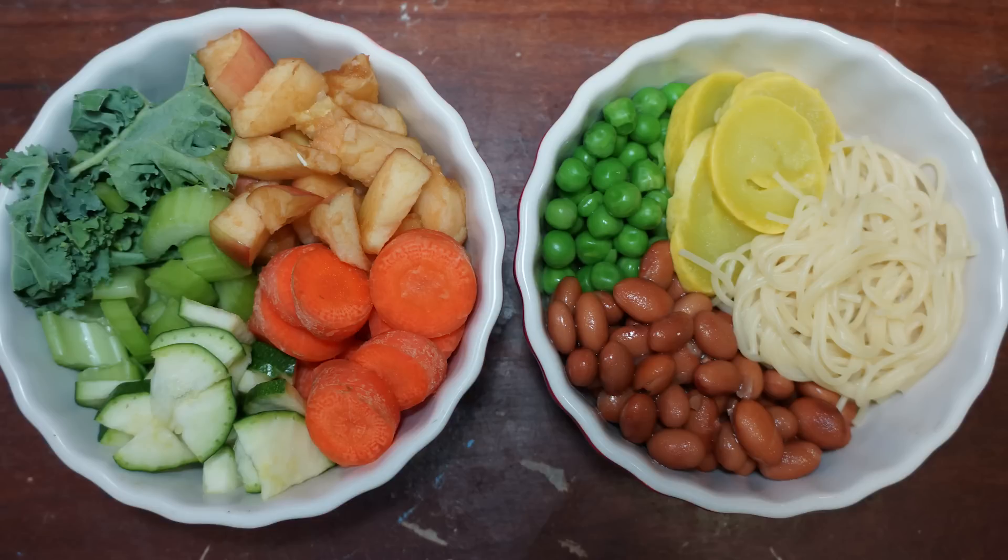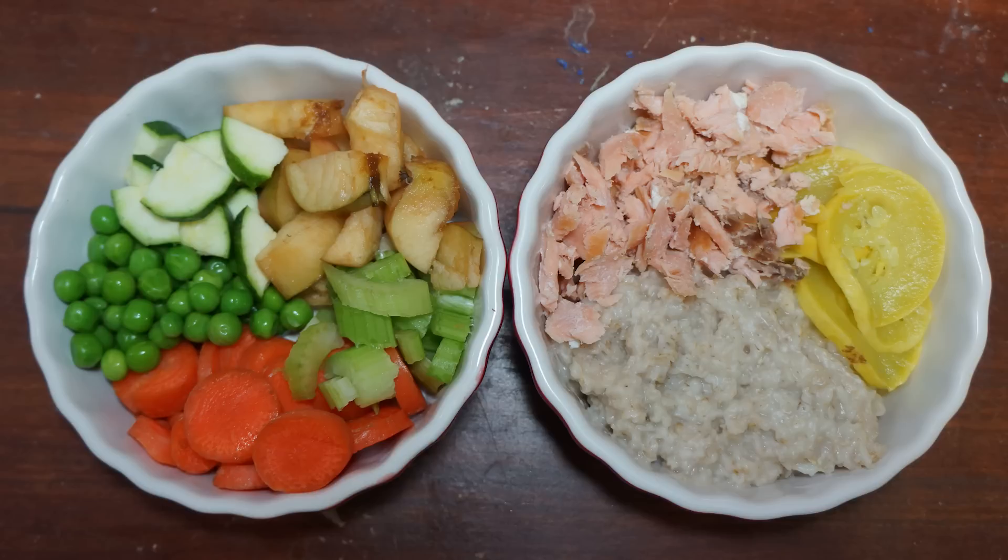This meal has kale, celery, zucchini, carrots, apples, peas, squash — which also needs to be cooked — beans, and cooked pasta. Here we have peas, carrots, zucchini, apples, celery, and in the other dish is cooked salmon, cooked oats, and cooked squash.